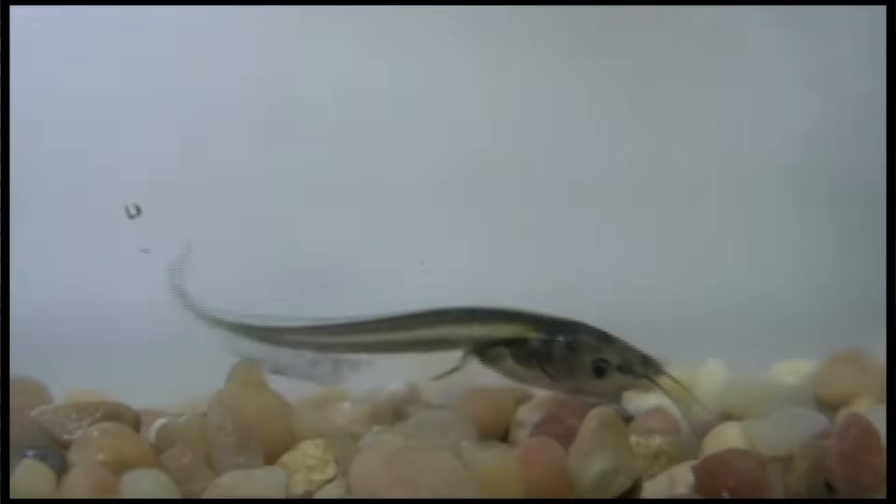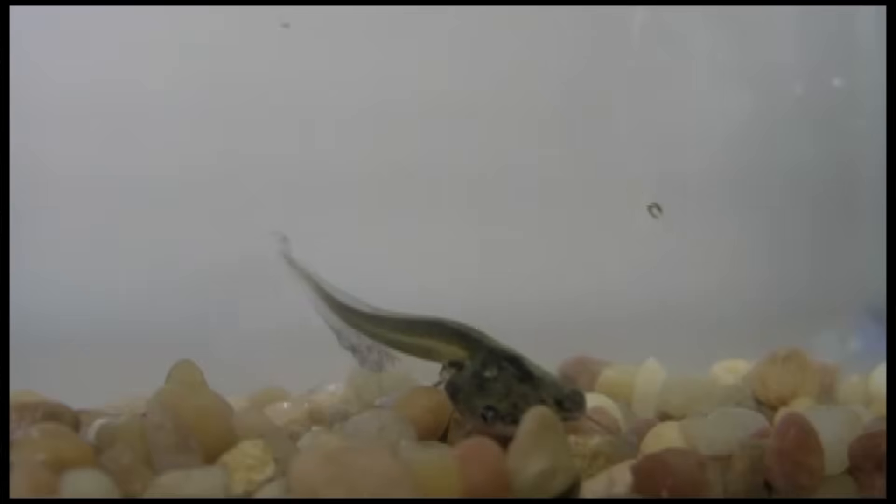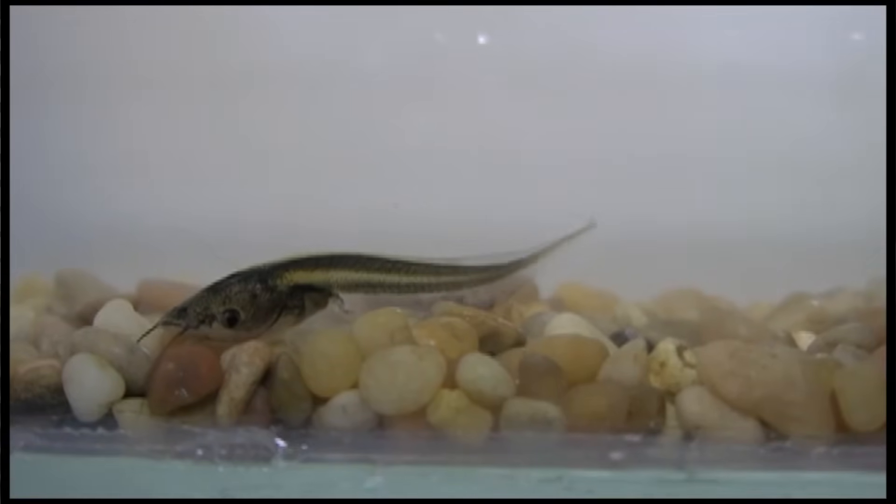In my lab we study spinal cord regeneration. As people we're not very able to regenerate our spinal cords, although hundreds of thousands of people, even just in the United States, have spinal cord injuries. But tadpoles are able to repair almost any injury to their spinal cord really quickly, in just a matter of days.